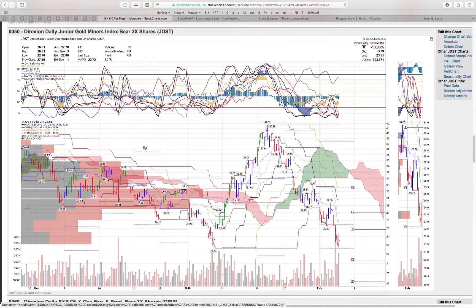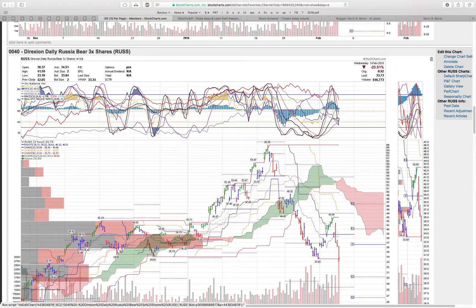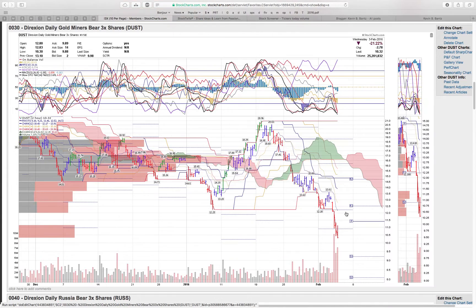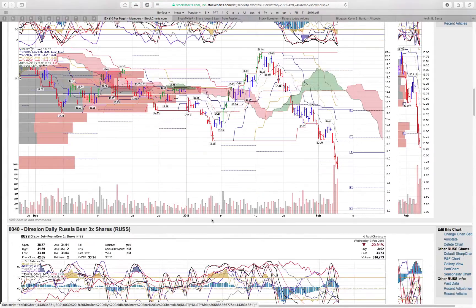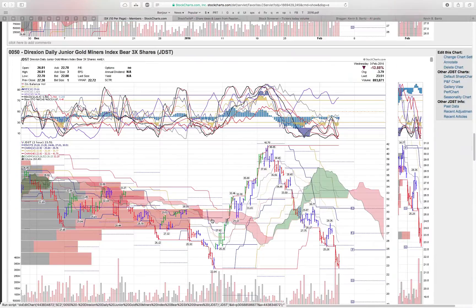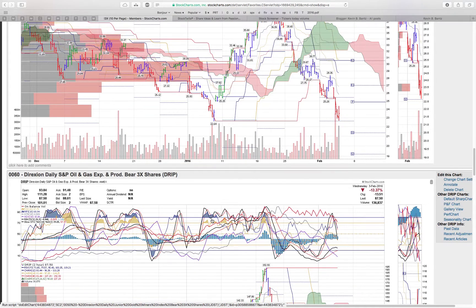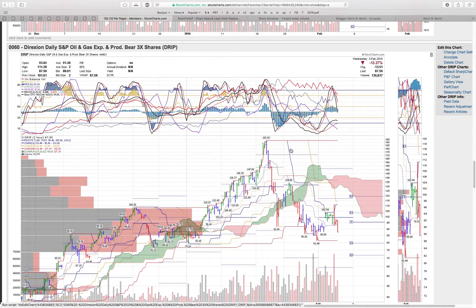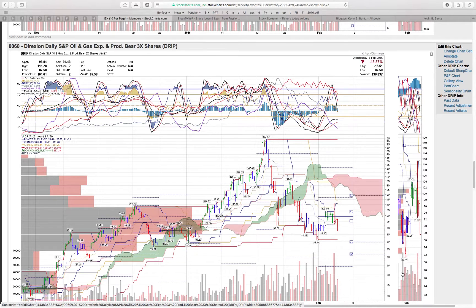JDST — this one is just persistent, still in a downtrend, getting some washout finally. Those are bears. That one actually dipped below, so I'll have to do a spread of DUST versus JDST. DRIP — funny, 192. This is another one I guess I missed.